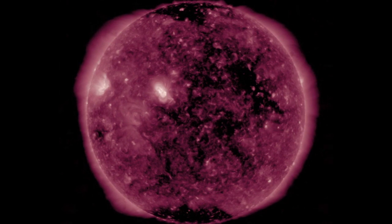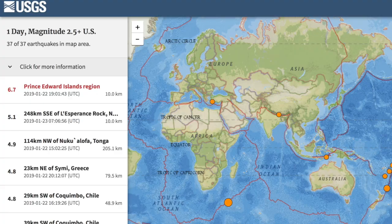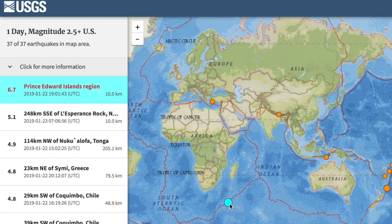Advanced observers can note the phi-angle shift in the solar wind yesterday that put interplanetary fields pointing sun to earth during the Prince Edward Island quake, top of the day registering at 6.7.